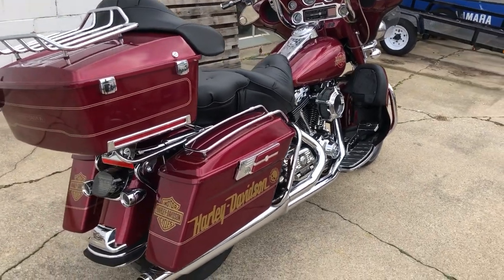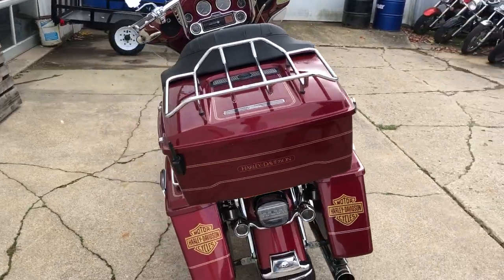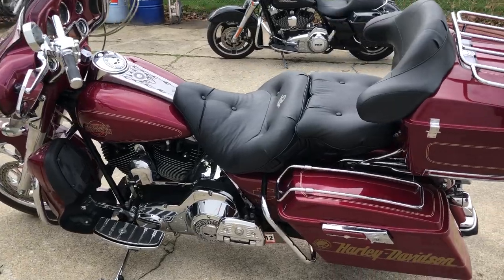Hey guys, approvalpowersports.com here doing some videos on some stuff that just came in. Check it out — 2004 Electra Glide for sale, only twenty-two thousand four hundred ninety miles, over five grand in extras on this thing. Wow.